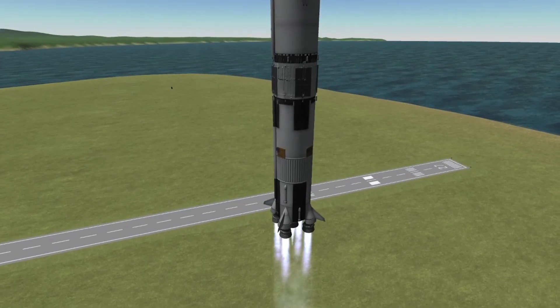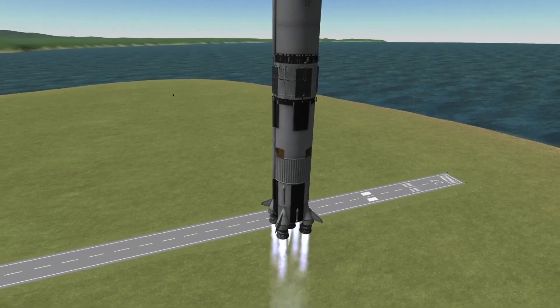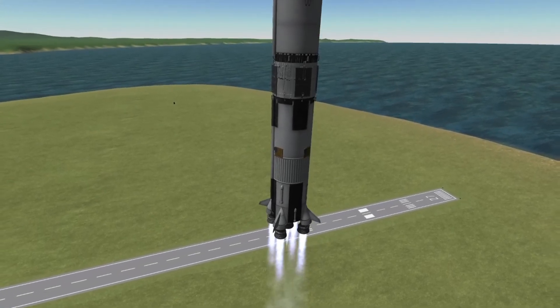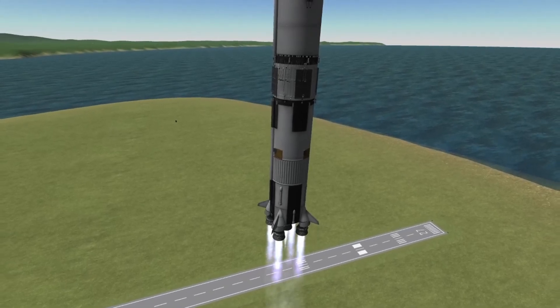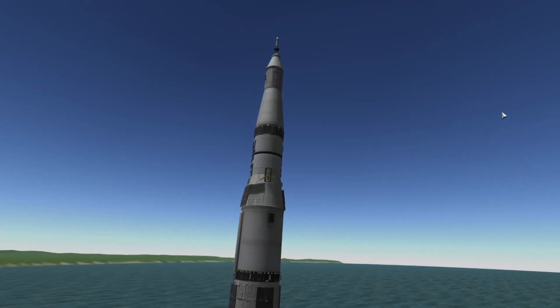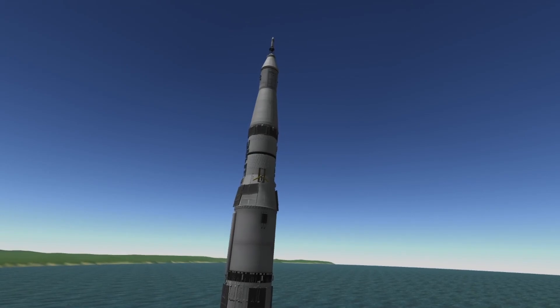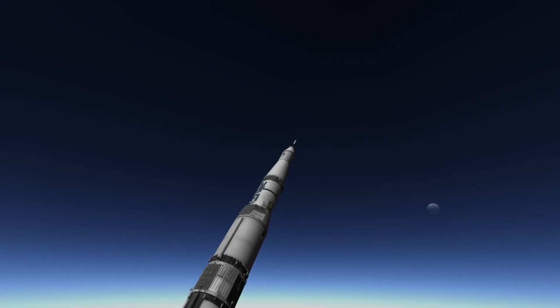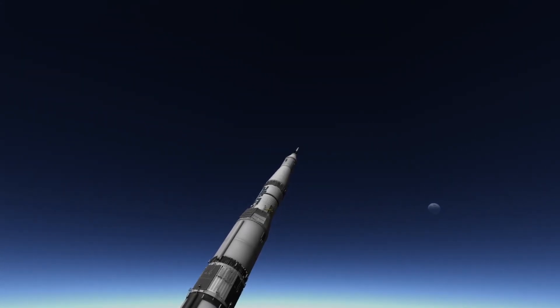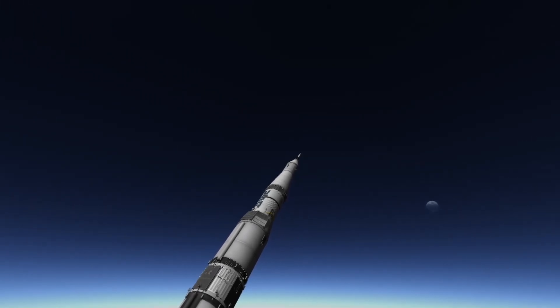At 13 seconds into the launch, the rocket performs a pitch and roll maneuver. This uses gravity to assist the rocket onto the correct heading toward its intended orbit. Tiny adjustments are made for approximately 18 seconds, after which aerodynamic forces and gravity will do the rest. One minute into flight, the vehicle reaches Mach 1, 767 miles per hour or 1,235 kilometers an hour. A vapor cone can be seen forming around the rocket from the intense speeds.